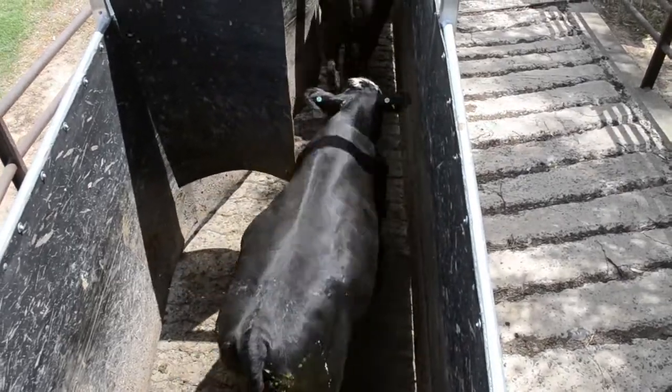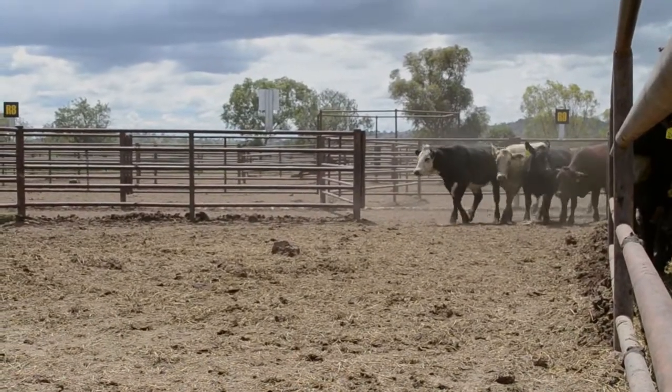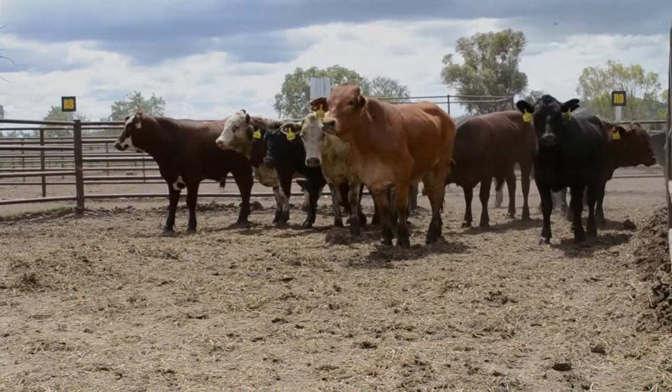The cattle come off the truck into the receival pens, have a quick look at their new surroundings, and then go straight on to the available feed.